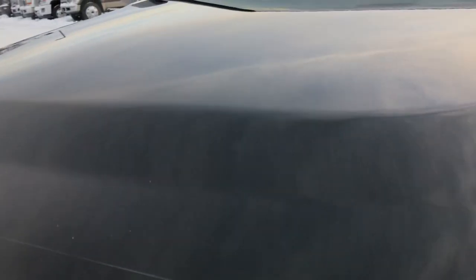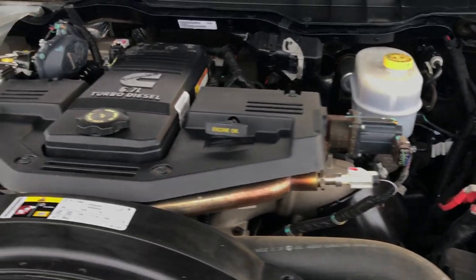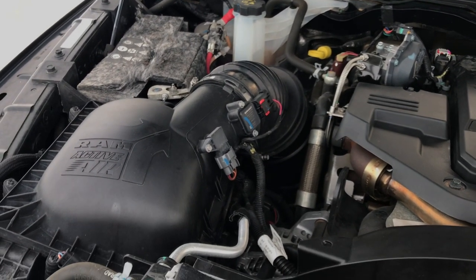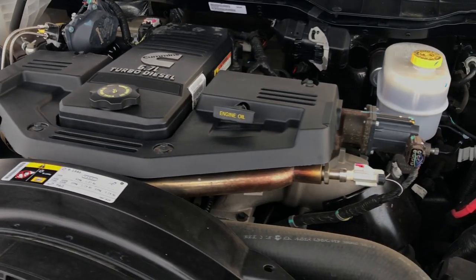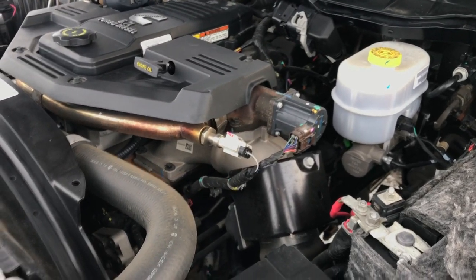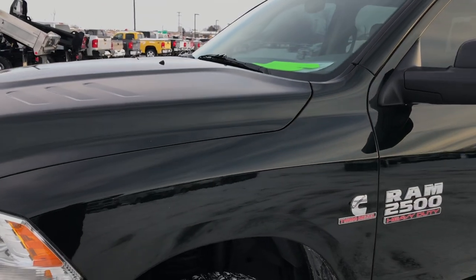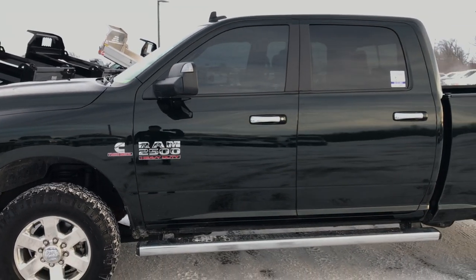Under the hood we have the 6.7 liter Cummins diesel engine bay — very clean, runs very smooth. This truck has been fully safety inspected by our service shop, has a fresh oil and filter change, all the fluids have been checked and topped off, and the truck has been gone through mechanically 100 percent and is 100 percent ready to go.